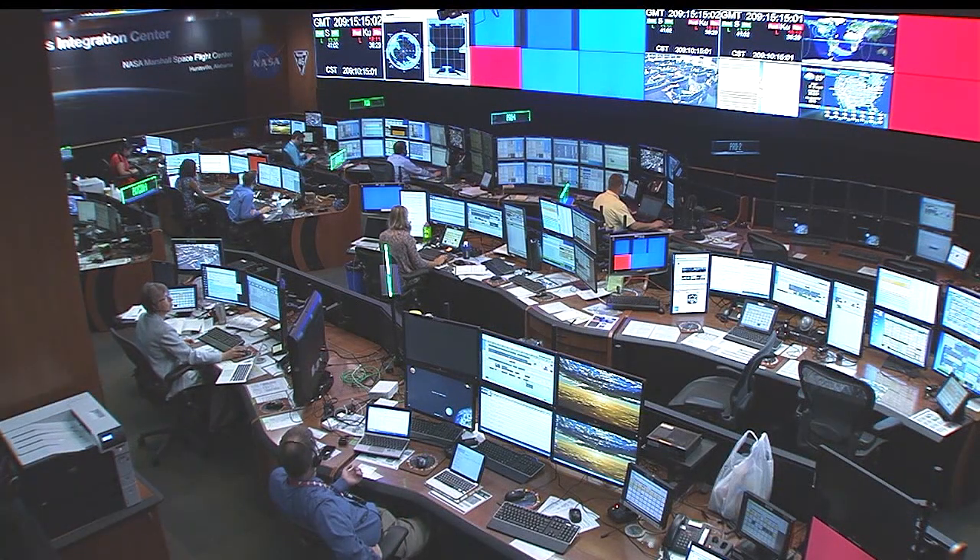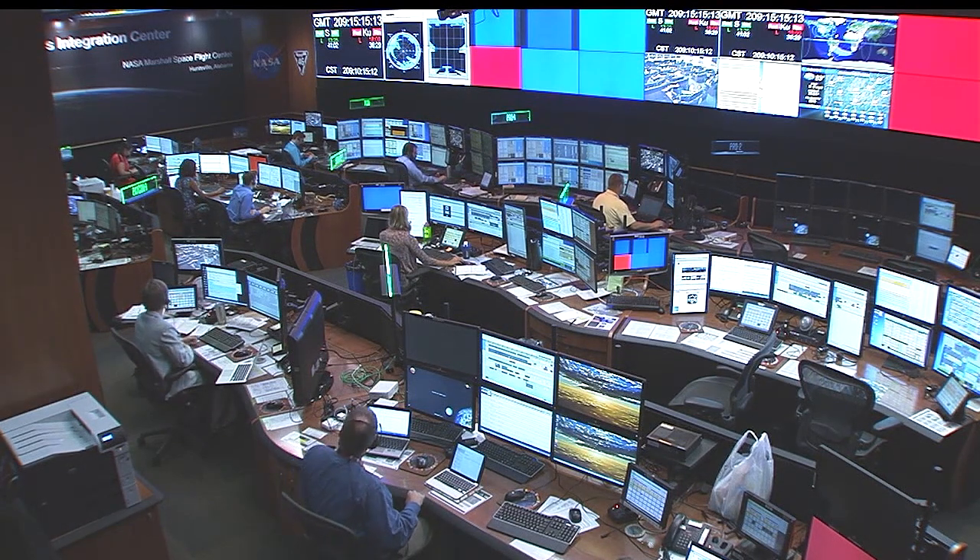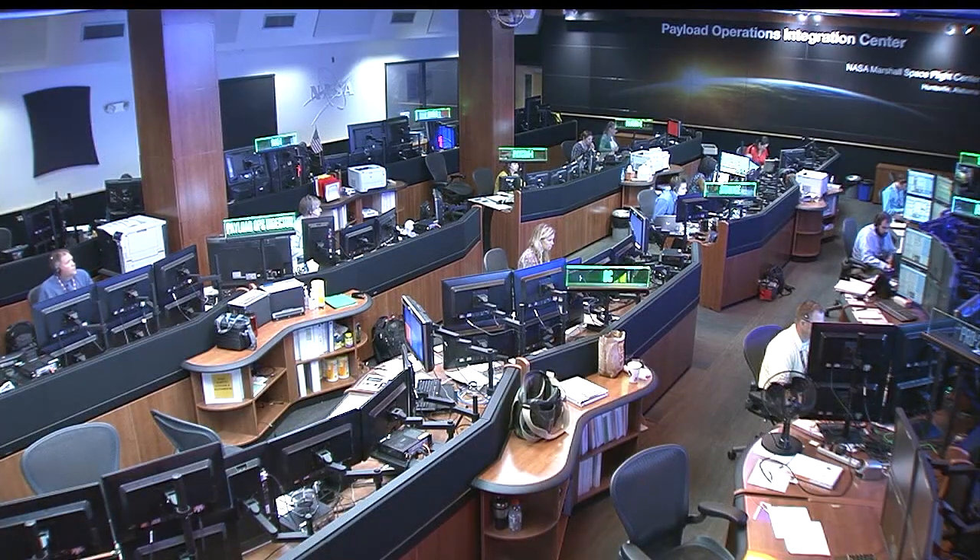A quick look now inside the Payload Operations Integration Center — Mission Control for Science on the International Space Station — where NASA flight controllers are on site 24 hours a day, seven days a week, to guide and manage scientific discoveries in orbit. And that'll do it from the Marshall Space Flight Center in Huntsville.